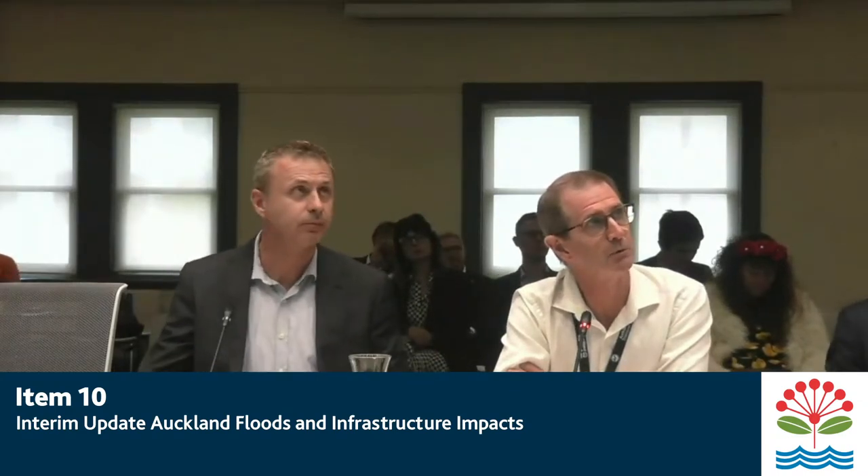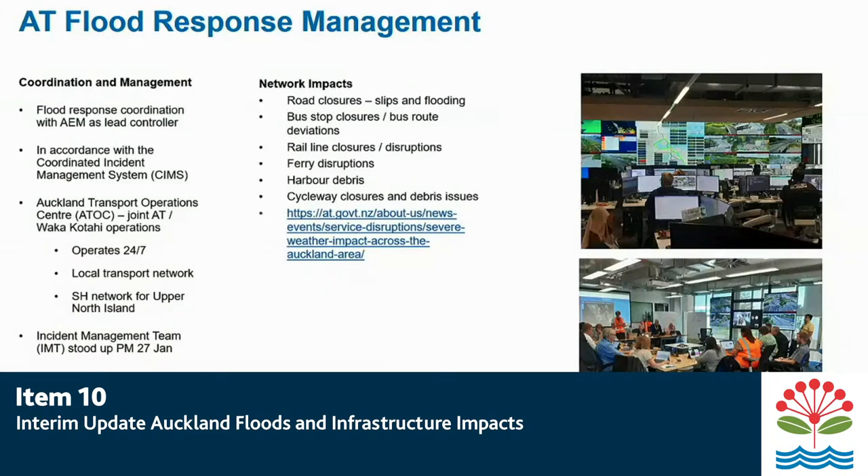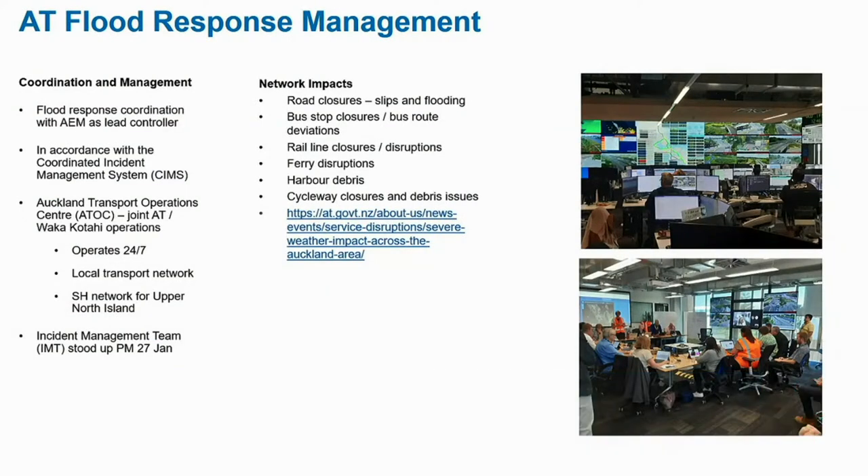Thank you, Mark. The Auckland Transport Operations Centre monitors, as Mark said, the network — both ours and Waka Kotahi's roading network — and our public transport services, in real time, 24-7-365. Their focus is really to detect issues and then deploy our contractors or our resources to address and restore the network to its normal operating conditions. We have focused quite heavily on communications so that people had a clear understanding from the 27th through to current day of what was happening across the transport network, both from a roading perspective and from a public transport perspective.